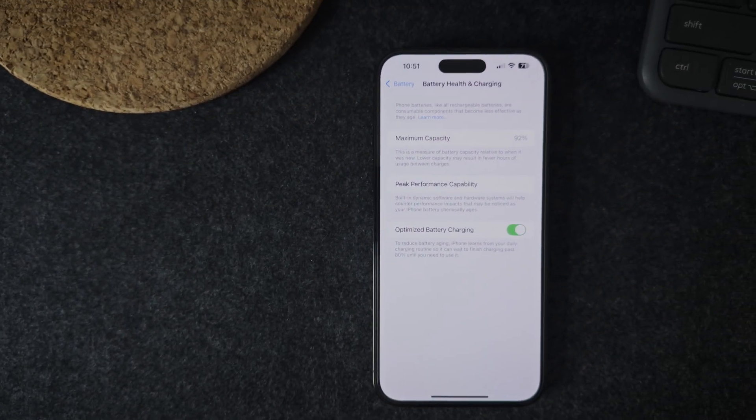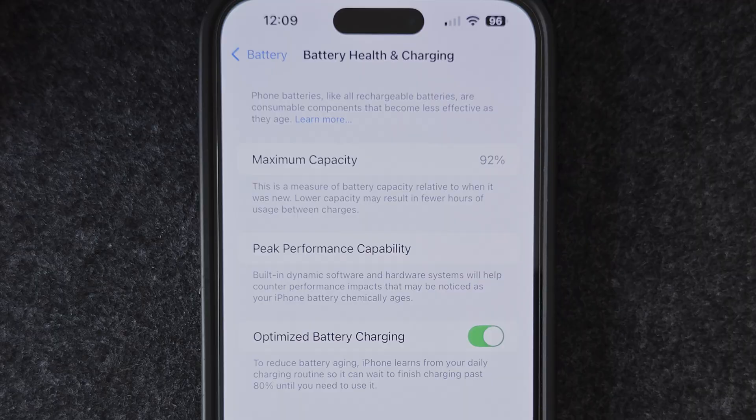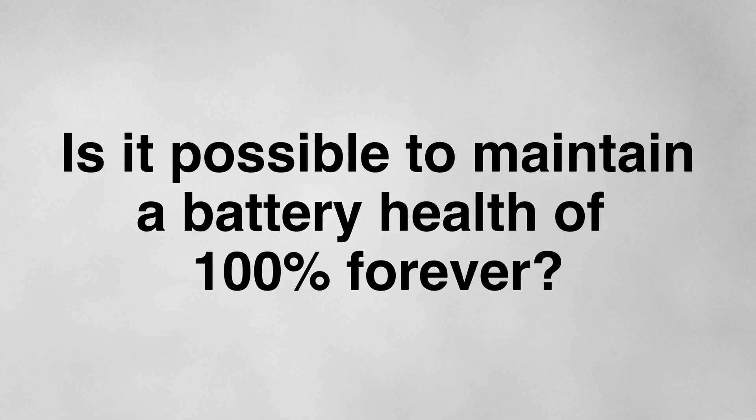This is my iPhone 14 Pro Max, and after more than two years of constant use, it has a battery health of 92%, which I think is pretty good. But it made me wonder: is it possible to maintain a battery health of 100% forever, or at least hold on to it for as long as possible?